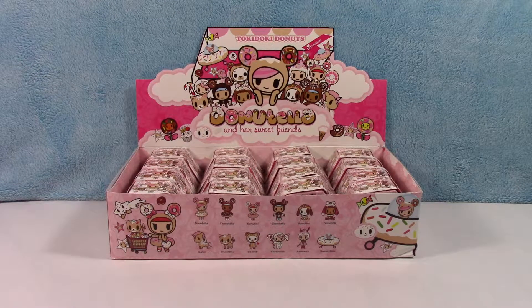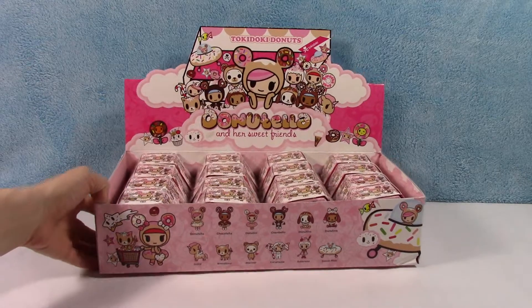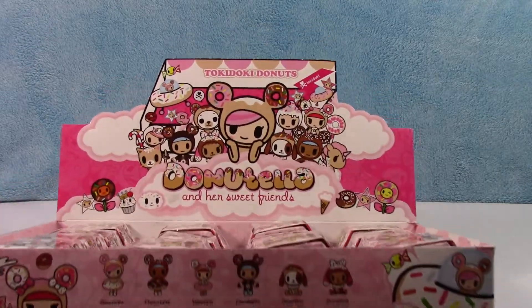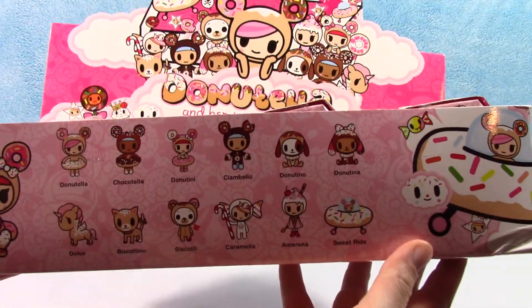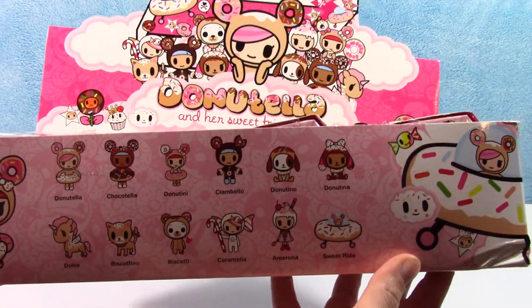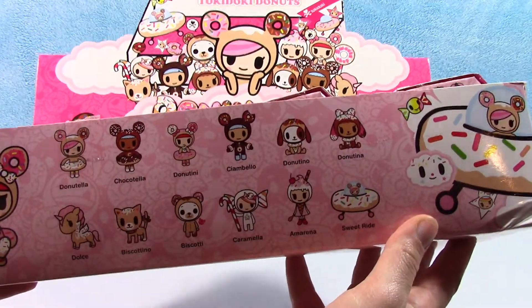Hey guys, it's Sarah and Jenny and today we're gonna do some Sweet Donatella for you. We have a full case of Donatella and her sweet friends by Tokidoki, so here we see all of the different characters. There are 14 different characters that we can get.